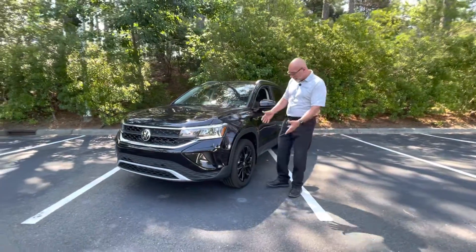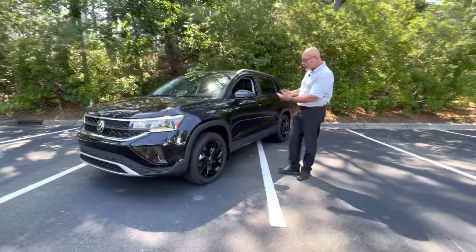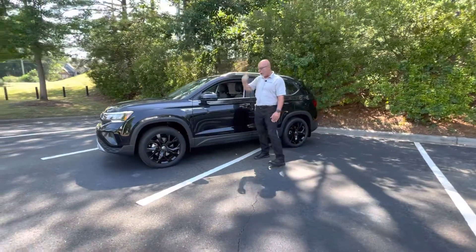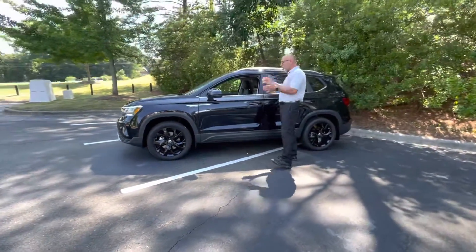This one is black, of course, obviously with the black wheels. This one is a Taos SE. So there's a level below this one trim level-wise, and there's a level above this one. The SE is really, really nice.